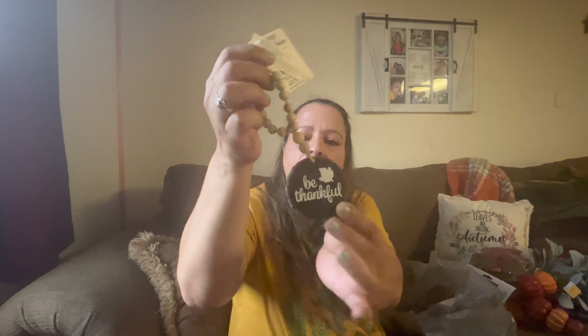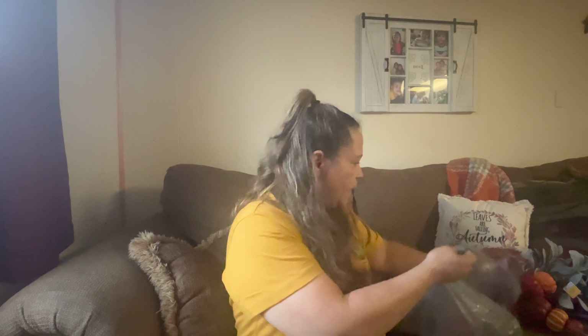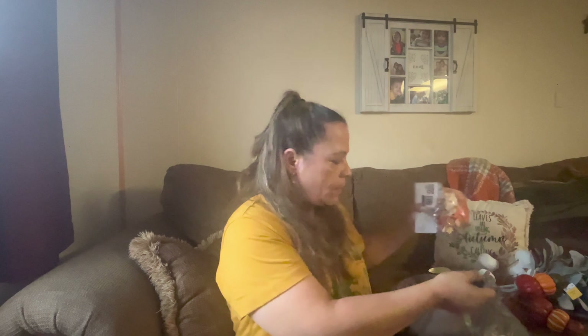I also got this decor — I'm using this for my tiered tray and this was $1.24. This one says 'Be Thankful,' so I'll probably leave this for Thanksgiving. And the last thing for Walmart, I got this for 98 cents — it could be used for decor. So that's it for Walmart.